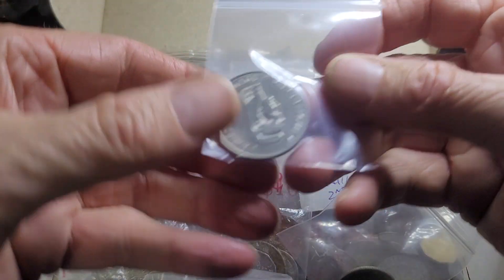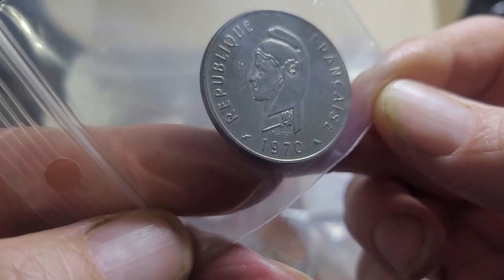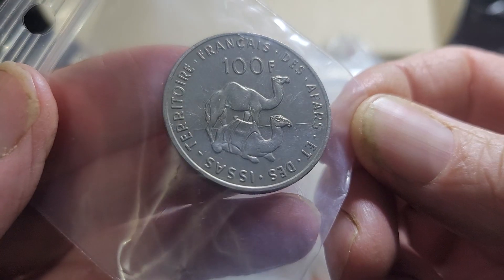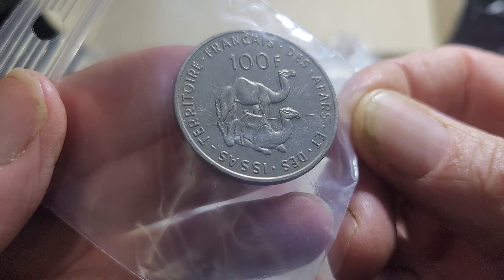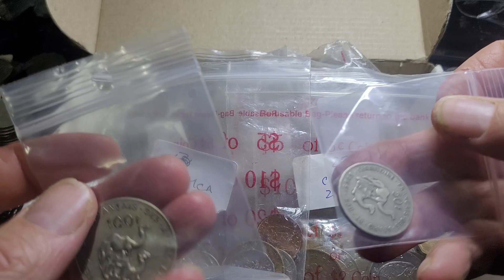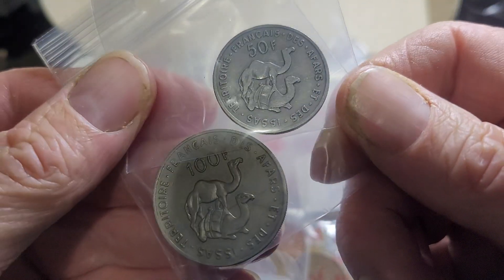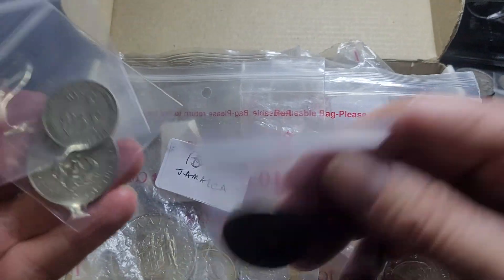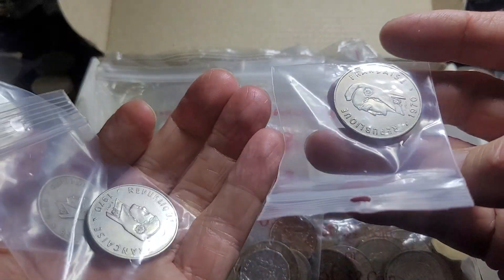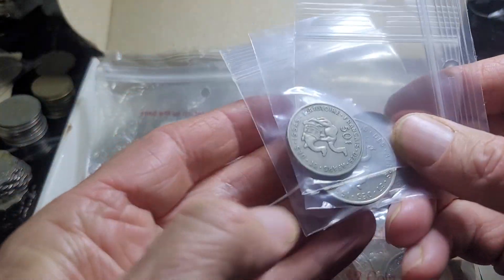Here we have a 100 franc from the Republic of Djibouti — this is Afars and Issas. I've also got a 50 franc. These are probably worth about 20 dollars each. I don't have these in my collection; I'm not sure why I purchased two of these in 1971. One of them is going to go back on the market, the other goes into my collection.